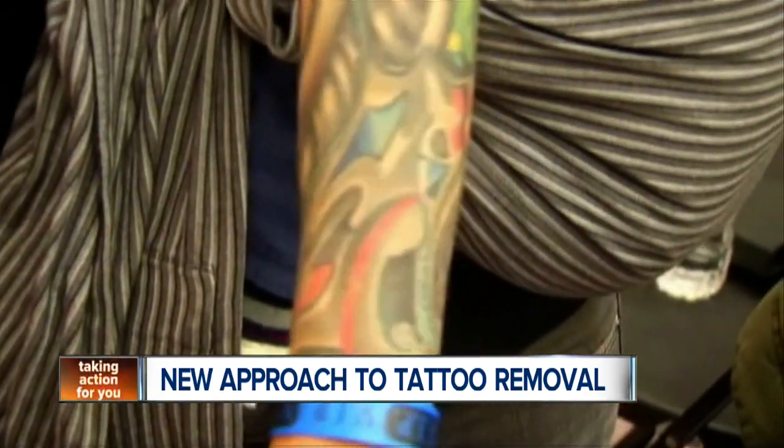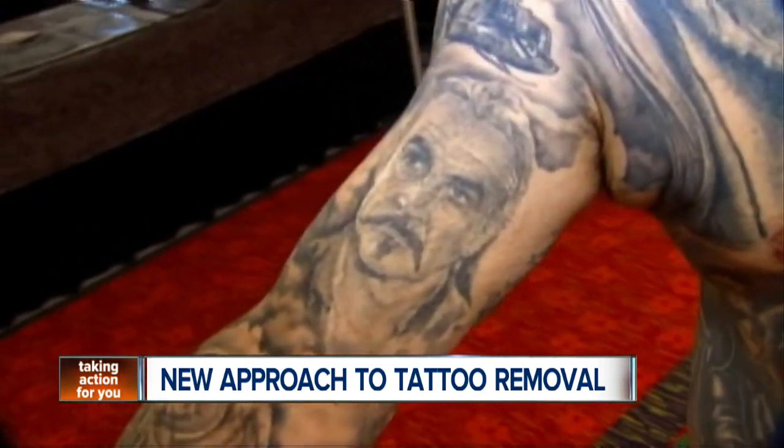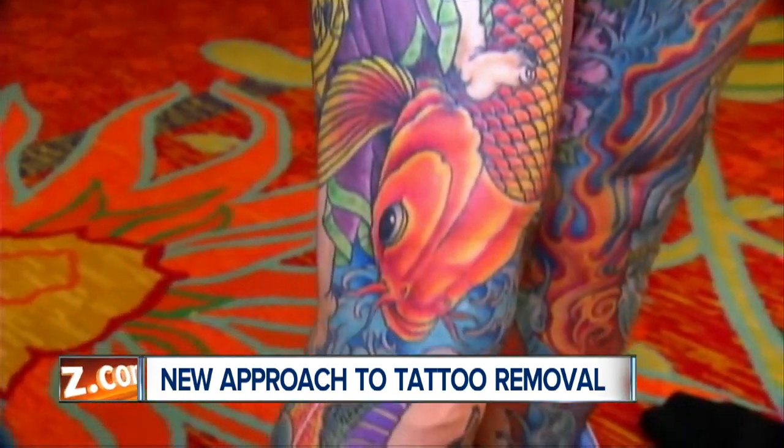Usually people have to endure multiple laser procedures to get good results, costing hundreds of dollars depending on the size of the tattoo. The next stage in his work will be to build on his results and develop the technology into a product that can eventually hit the market.